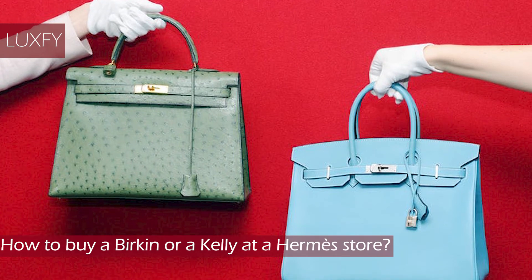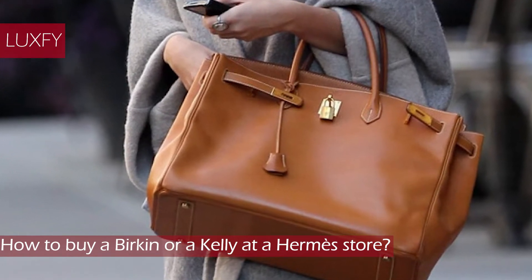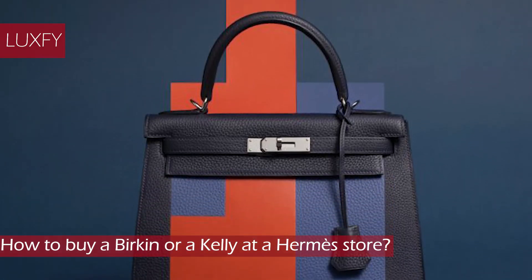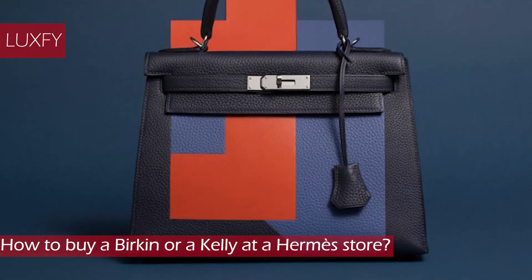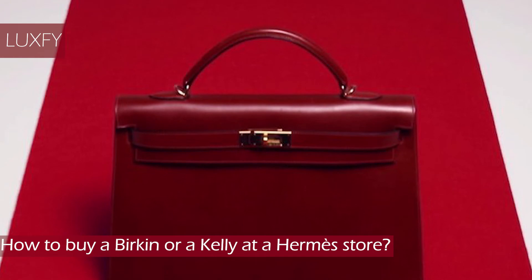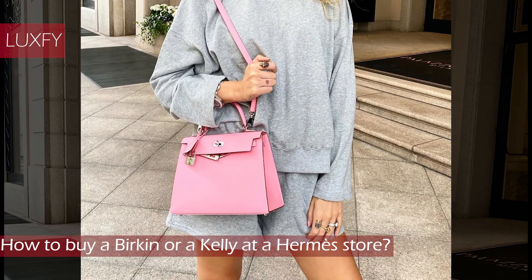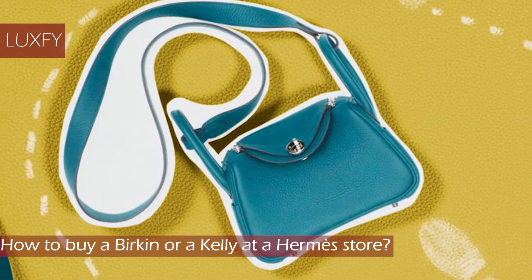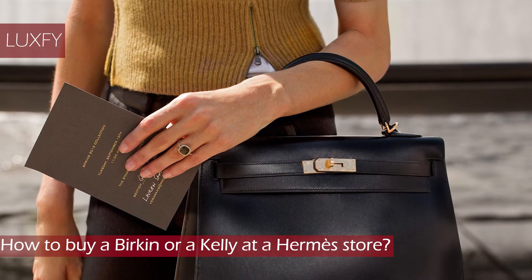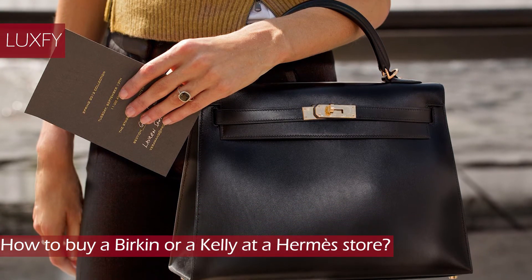How to buy a Birkin or a Kelly at a Hermes store. This is not exact science, but here are a few tips. There are no more waiting lists at Hermes, only when placing a special order. But since every Hermes store places its own orders, they can make an individual waiting list for that particular store or have a first-come, first-served policy. The fact is that you need to build your reputation and have a sales record at Hermes. Start buying other handbags, shoes, scarves, or jewelry so that you have a relationship with the brand. Speaking of relationships, it doesn't hurt to know a good sales associate. Try always buying from the same SA, since ultimately they are the ones deciding who gets the bags.